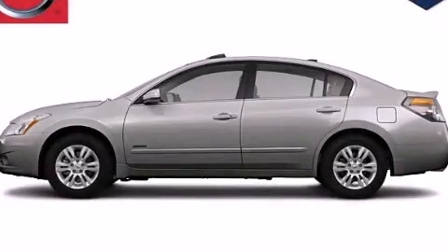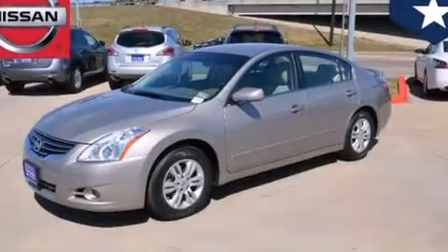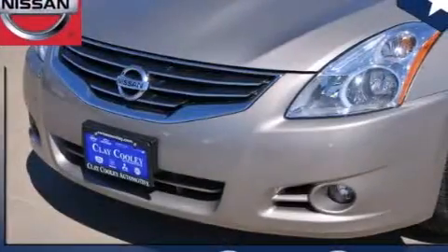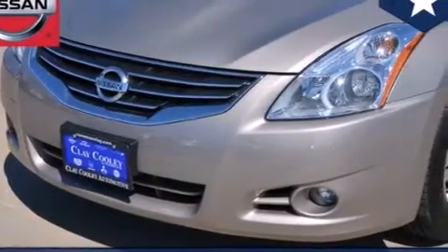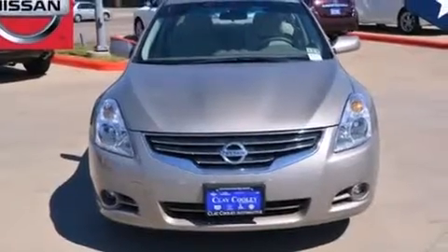This is a certified pre-owned 2011 Nissan Altima. It features a 2.5-liter four-cylinder engine and an automatic transmission. With an EPA estimated rating of 32 miles per gallon on the highway, this automobile pays off in the long run.